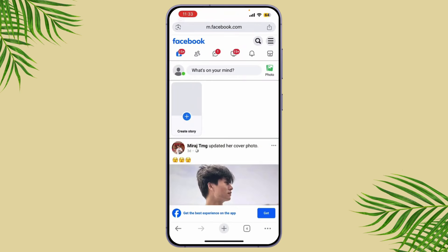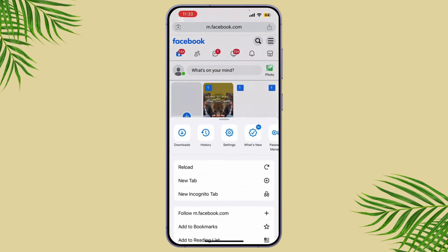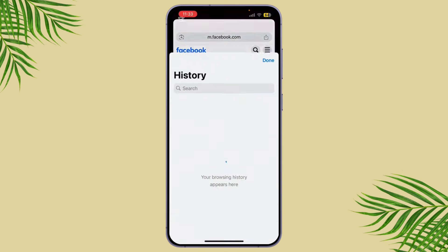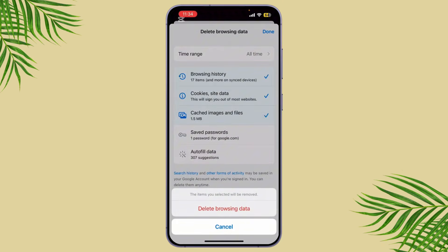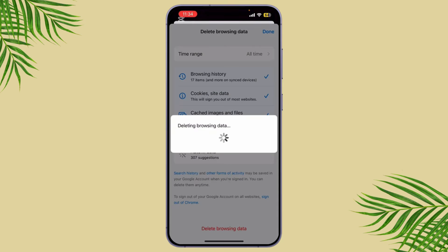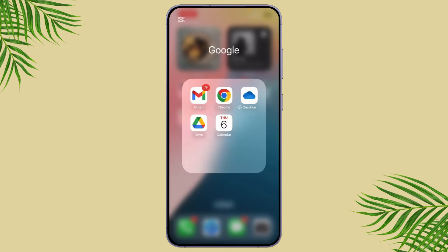Sometimes the issue can be due to older or corrupted cache and cookies in your browser. Clearing them can often fix upload issues. Simply tap on the three dots, go to History, and tap on Delete Browsing Data. Now close the browser and reopen Meta Business Suite to see if the upload issue is fixed.